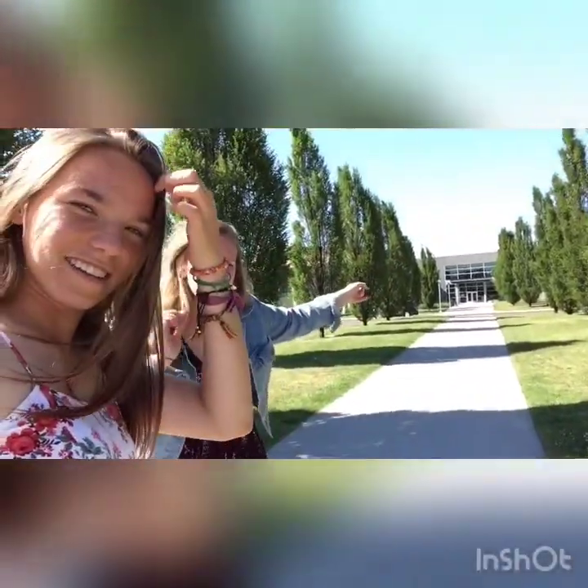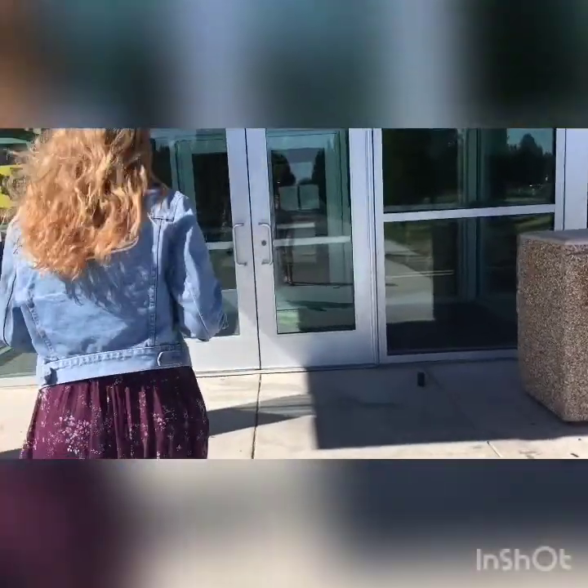Hi everyone! Today we're going to do our school tour. We walk like this and there's the entrance. We're gonna show you guys how our school looks, so have fun watching! This is our entrance — it's not the main one, but it's our entrance.